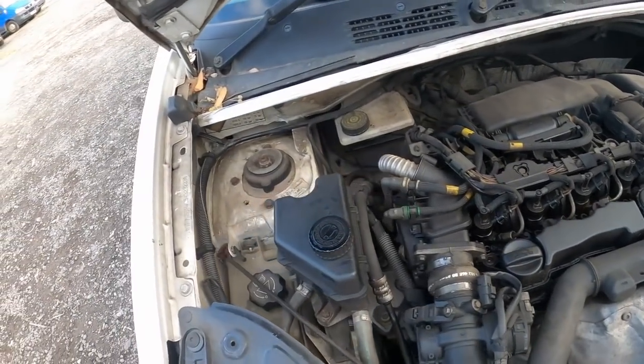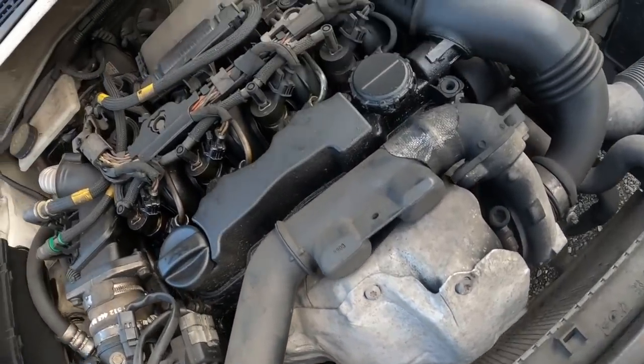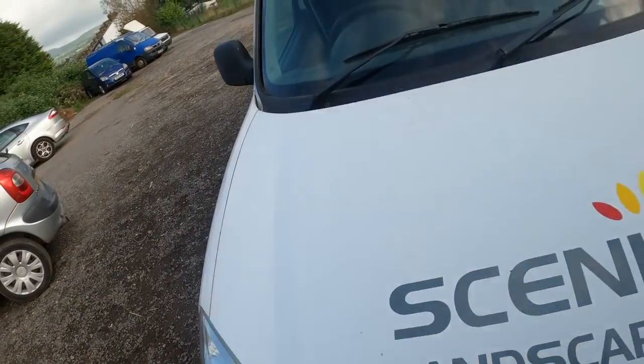These are pretty bombproof, these buggers — the 1600 HDI. There was a cat at the front and that'll be staying on this one. So yeah, what do you guys think of it?